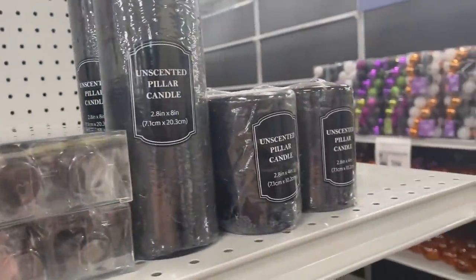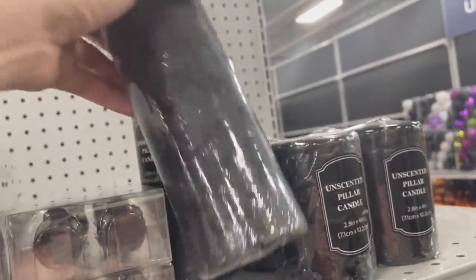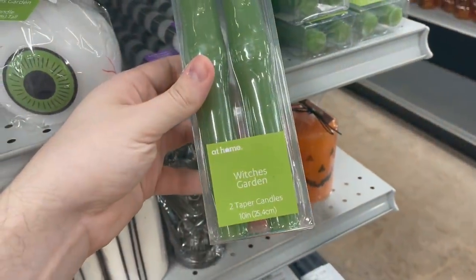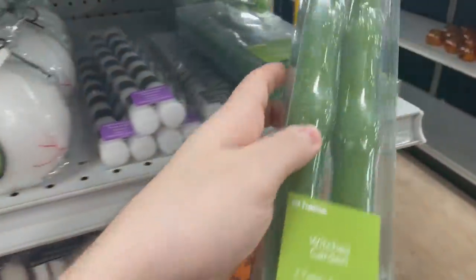The prices were sort of all over the place. I feel like At Home is usually on the pricier side, but $4.99 for those — that's not too bad. We had some witch finger candles. I don't know about these. They're kind of cool though — $10.99 for those.